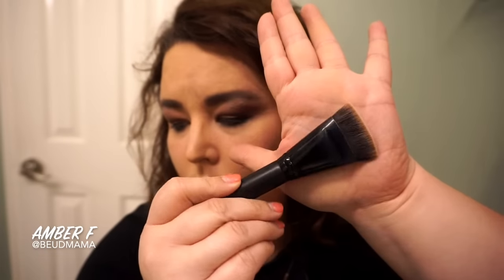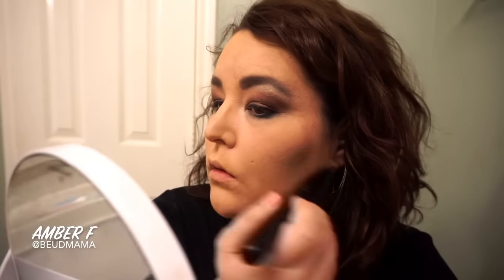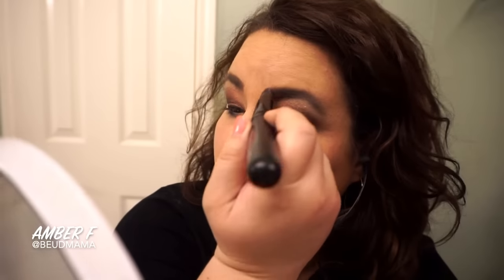Very lightly just contouring the cheekbones and going through with my temple area up near my hairline, the sides of my nose, and under my chin — just to give me a little bit more depth. I'm not going crazy with it.